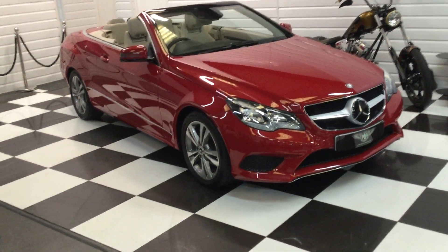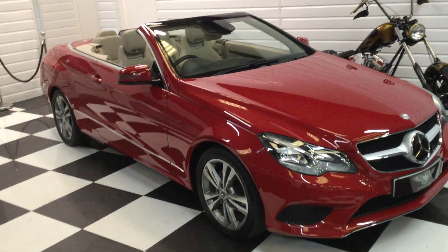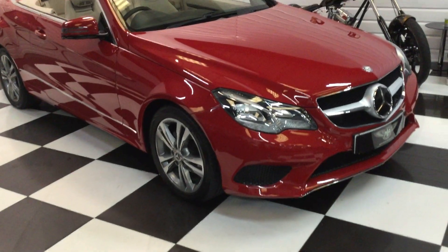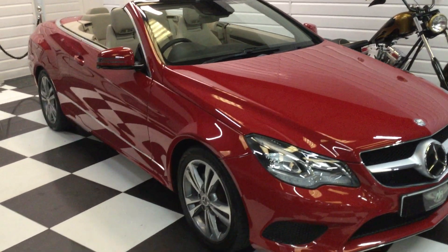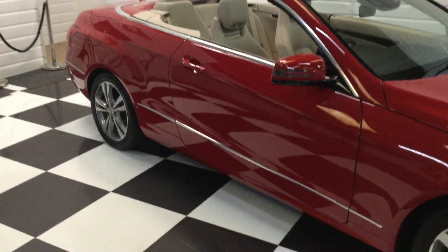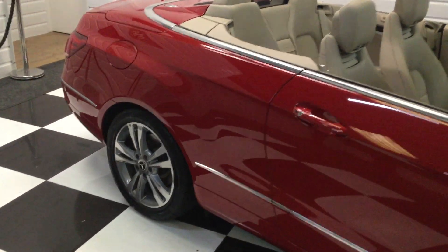We've taken this really nice E-Class Mercedes in part exchange. Local lady, owned it for quite a few years, she's gone to buy another Mercedes convertible, a new one. Really nice car this — it's a 2014 E220, automatic diesel, SE special equipment model. Looks really nice in the bright red with a cream interior.